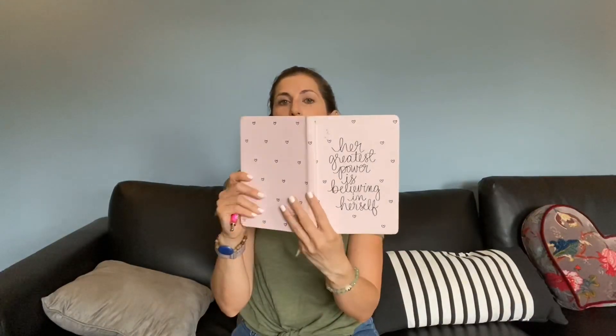I also recommend having a nice journal. This one is from Staples and it says 'Her greatest power is believing in herself.' I have multiple journals — some spiral bound and this one with a little bookmark ribbon. I always have a journal around for actual journaling, taking notes, or jotting down ideas. Before I filmed this video, I made a list of my favorites so I'd remember everything. Highly recommend having a journal in your life.